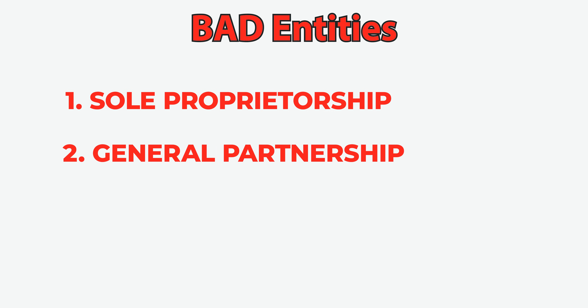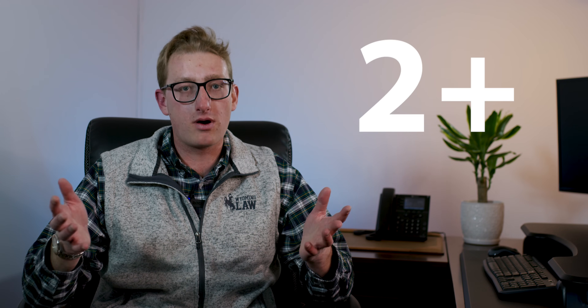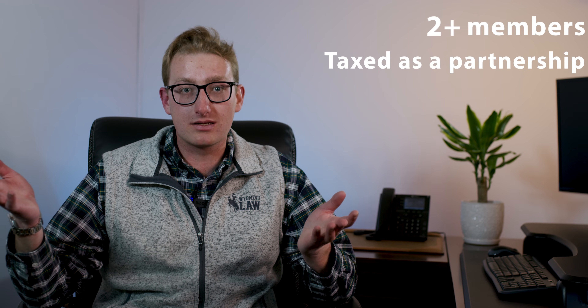Now, the other bad entity type is what we call the general partnership. Given what it sounds like, a partnership requires two or more people in order to form a general partnership. And its tax status, as the name says, is taxed as a partnership.